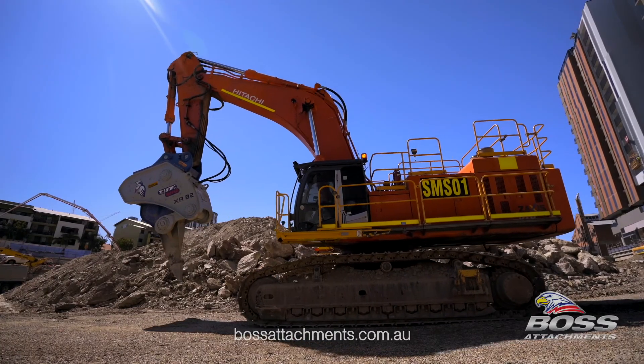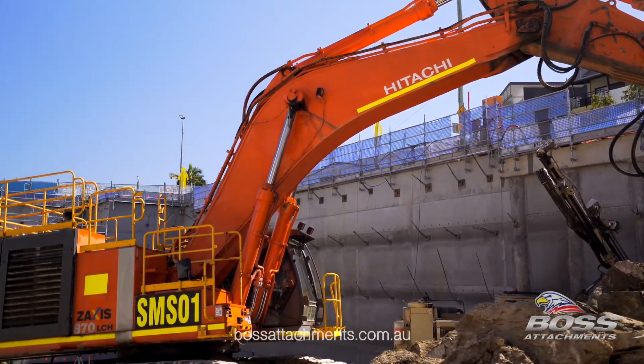The all-new XR mining series is a revolution for high-volume rock excavation.